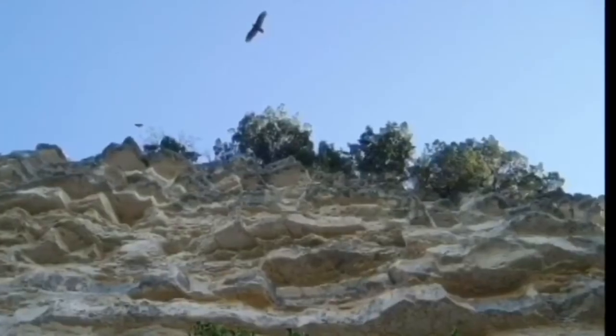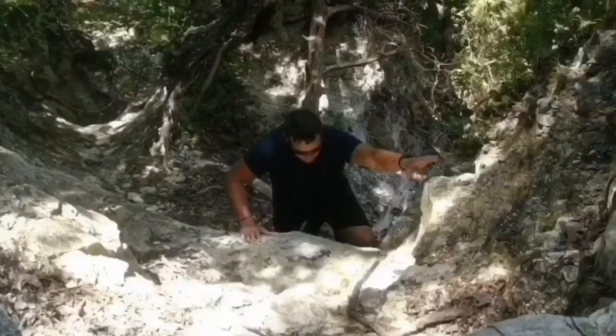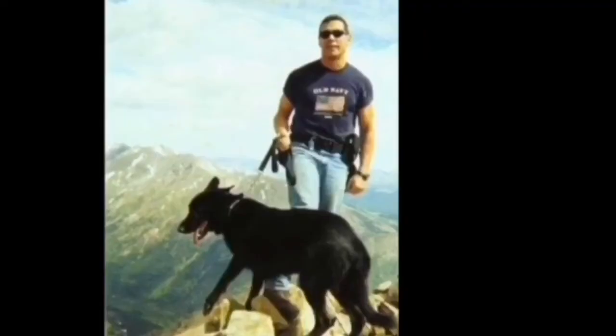Going out for a hike walk — beautiful cliffs, and you've got to climb them. Climbing is one of the things we do.